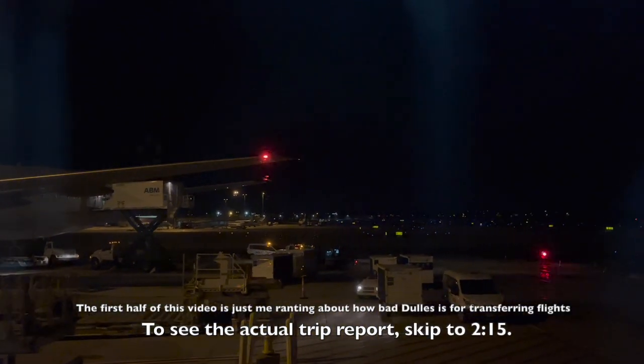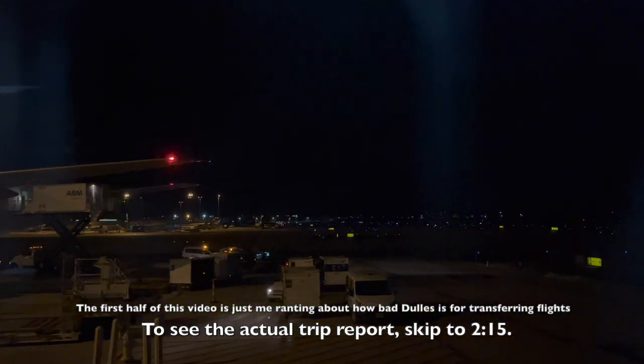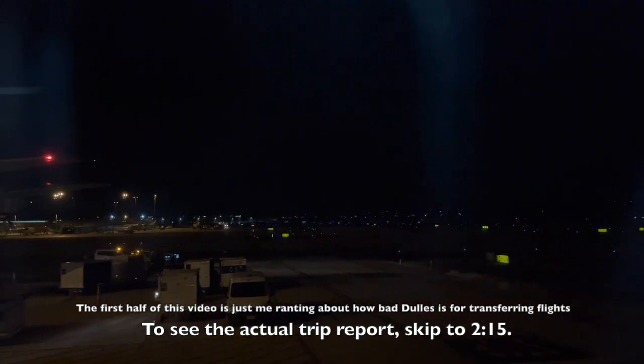Hello from Washington-Dulles International Airport. Today I'm catching the last flight of the night up to Newark. Despite having just above two hours of time to catch my connecting flight, I almost missed it due to the terrible-as-usual U.S. Customs and Immigration checkpoint.